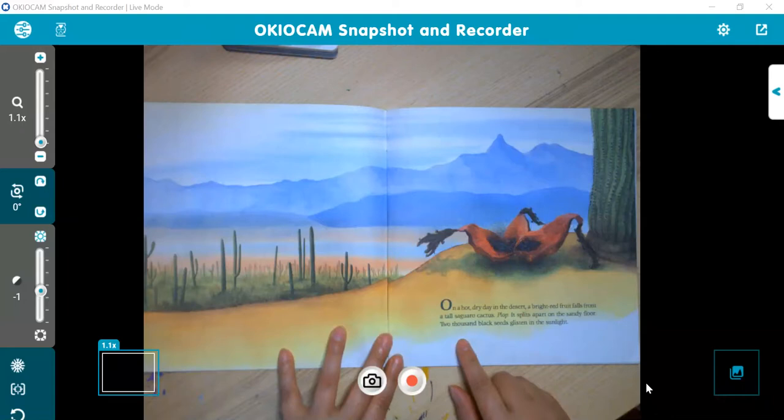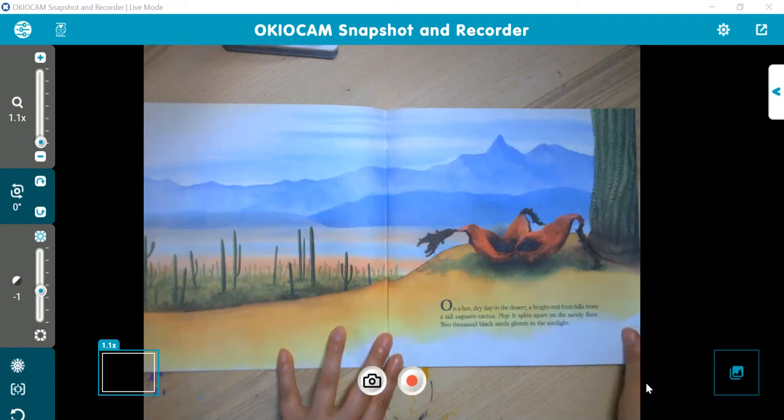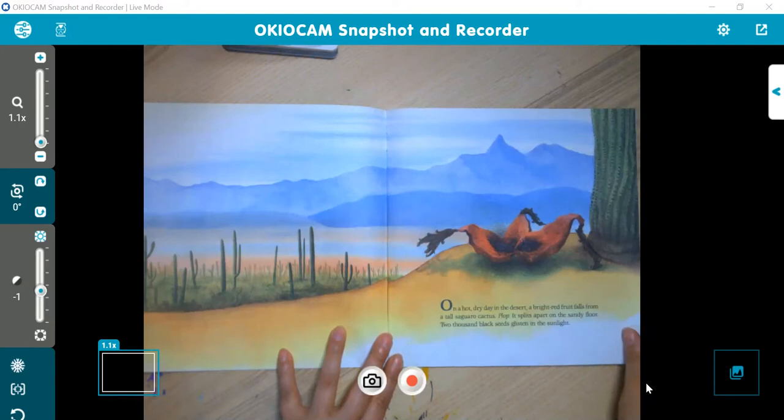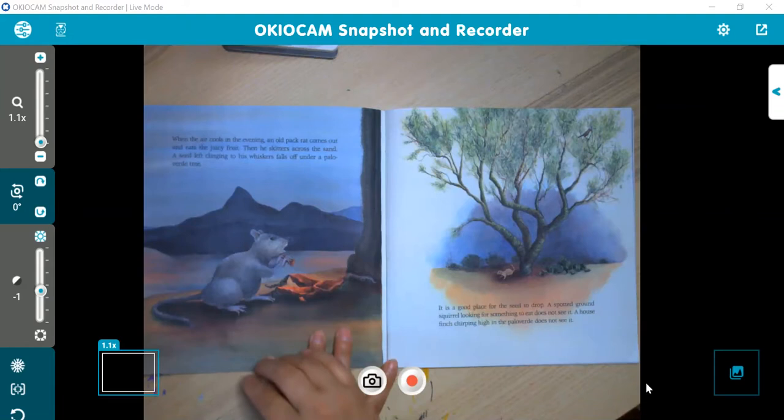On a hot, dry day in the desert, a bright red fruit falls from a tall saguaro cactus. Clop. It splits apart on the sandy floor. 2,000 black seeds glisten in the sunlight. So all these little specks are cactus seeds — seeds from the saguaro cactus. When the air cools in the evening, an old pack rat comes out and eats the juicy fruit, then skitters across the sand, and a seed left clinging to his whiskers falls off under a Palo Verde tree. So he's eating it, but he's knocking some of the seeds off as he runs away — they stick to him and get left behind.